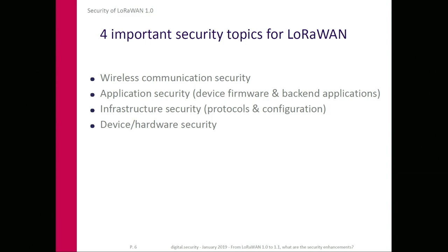In our opinion, LoRaWAN security depends on four topics: wireless communication security, which is the main point and will be the main focus of today's presentation; application security, which can be device firmware security or back-end applications; infrastructure security; and hardware security of your devices.